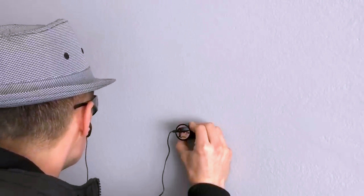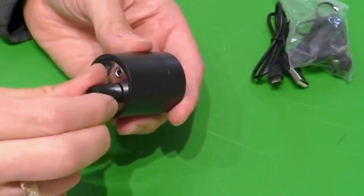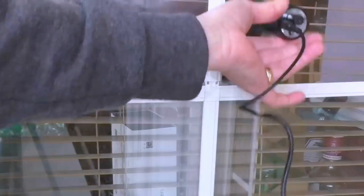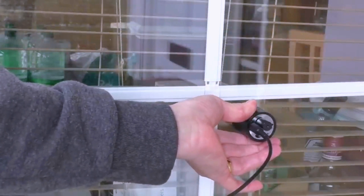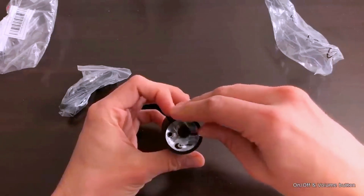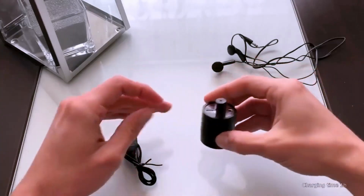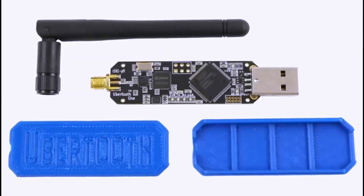The Wall Sound Listener can capture whispers from distances of up to 50 feet away. Its compact design ensures effortless concealment, enabling you to monitor conversations discreetly without anyone being the wiser. Whether your intent is to keep tabs on neighbors, supervise employees, or simply satiate your curiosity, the Wall Sound Listener hacking gadget proves to be the quintessential tool for the job.